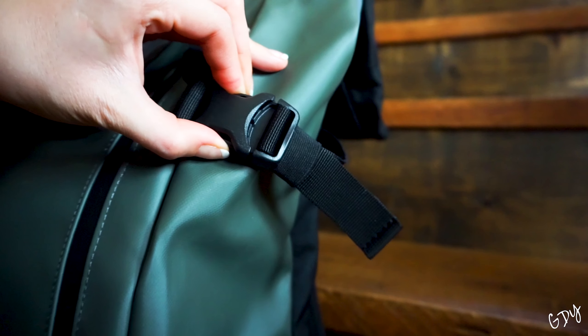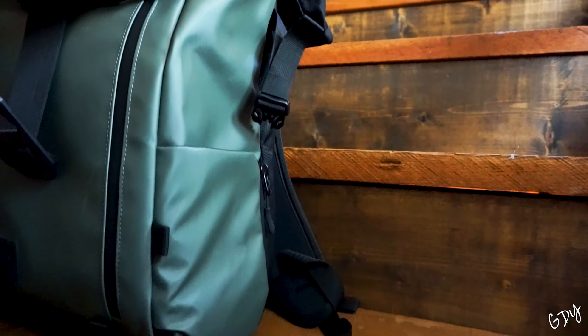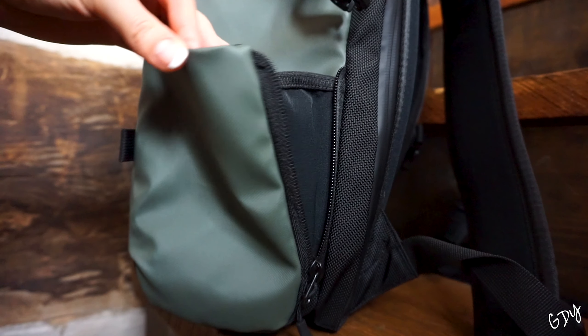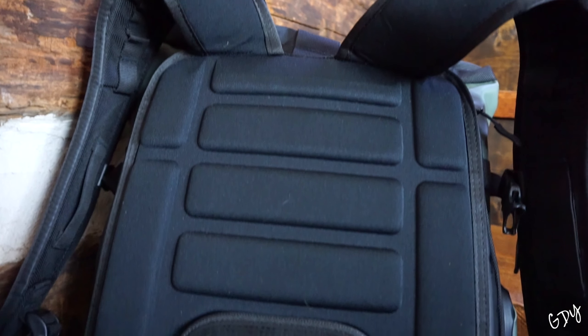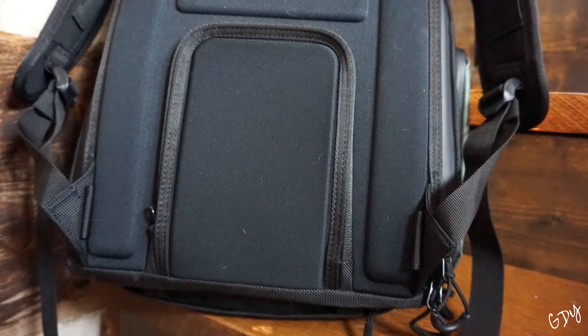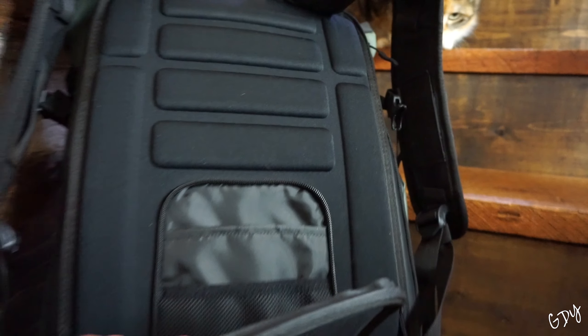Each side has a clip area for adding things to the outside of the bag. The larger side pocket zips open to extend for larger water bottles, and the back is lined with cushion for comfort and shock absorbency, making it comfortable yet protective at the same time.